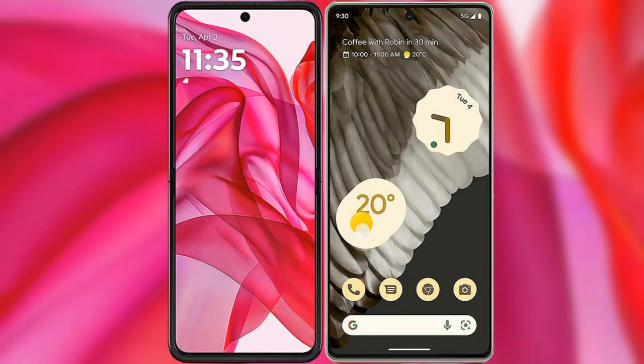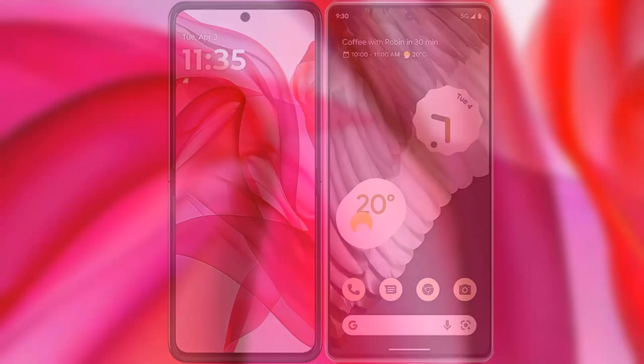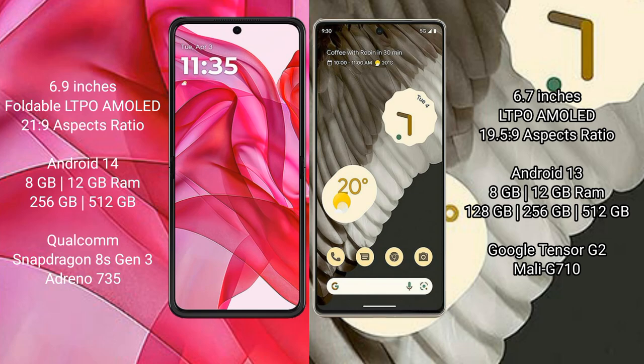I will compare the new Motorola Razr 50 Ultra with Google Pixel 7 Pro. The Motorola Razr 50 Ultra comes with a 6.9-inch foldable LTPO AMOLED display with an aspect ratio of 21:9. The Google Pixel 7 Pro has a 6.7-inch LTPO AMOLED display with an aspect ratio of 19.5:9.